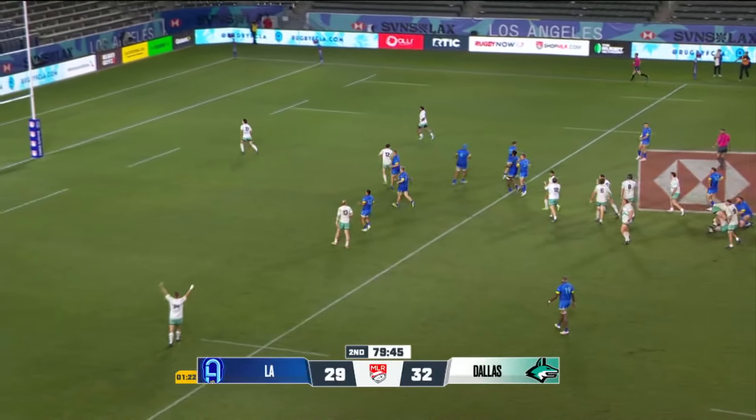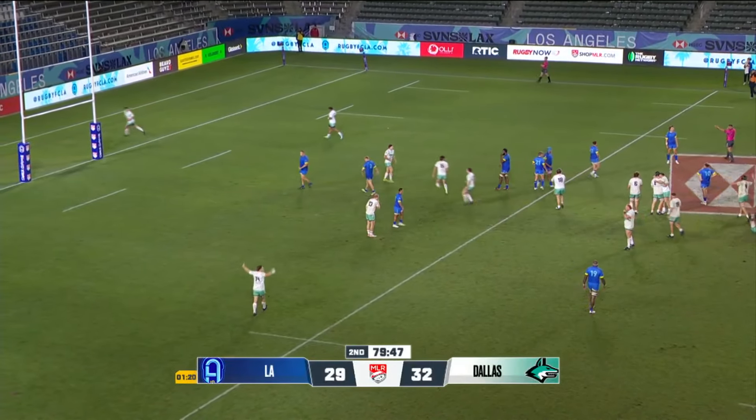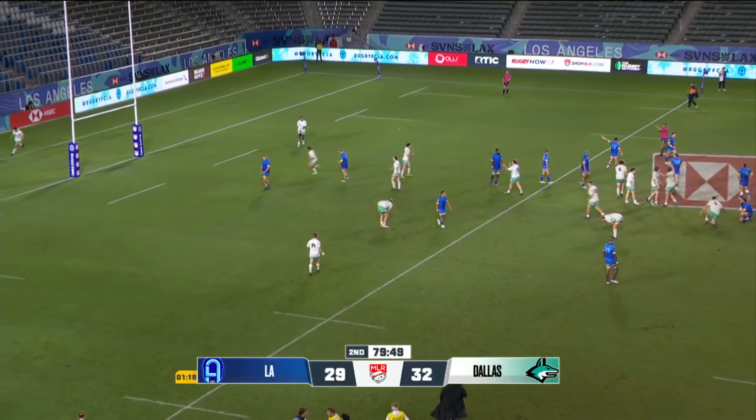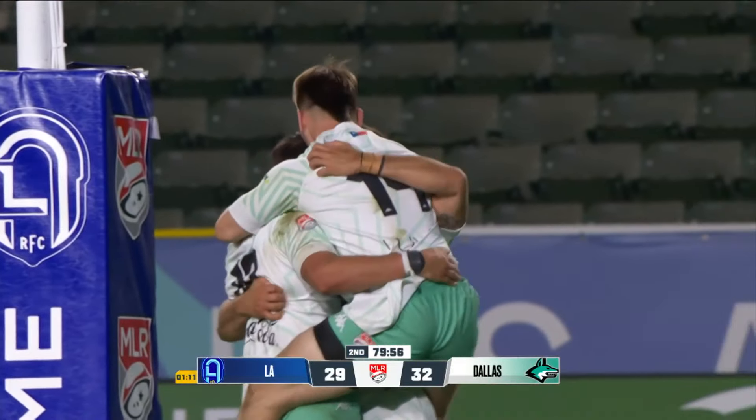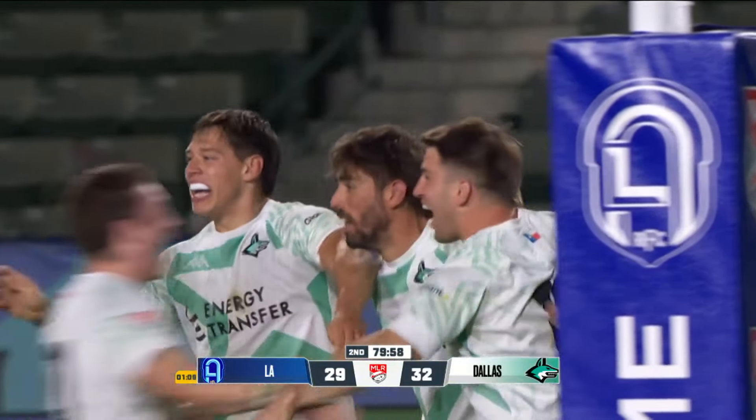Especially on the road, especially being behind by so much. And the final seconds are kicked out — it's time to celebrate, it's over. How about the Jackals, with an incredible rally.